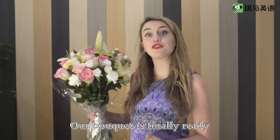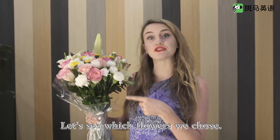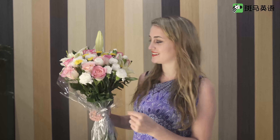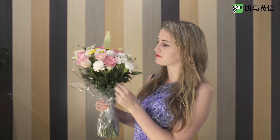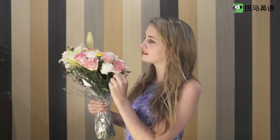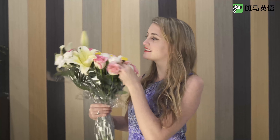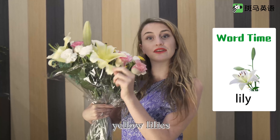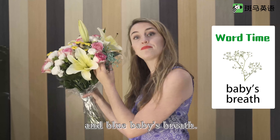Our bouquet is finally ready to give to the teacher. Let's see which flowers we chose: white carnations, pink roses, yellow daisies, yellow lilies, and blue baby's breath.